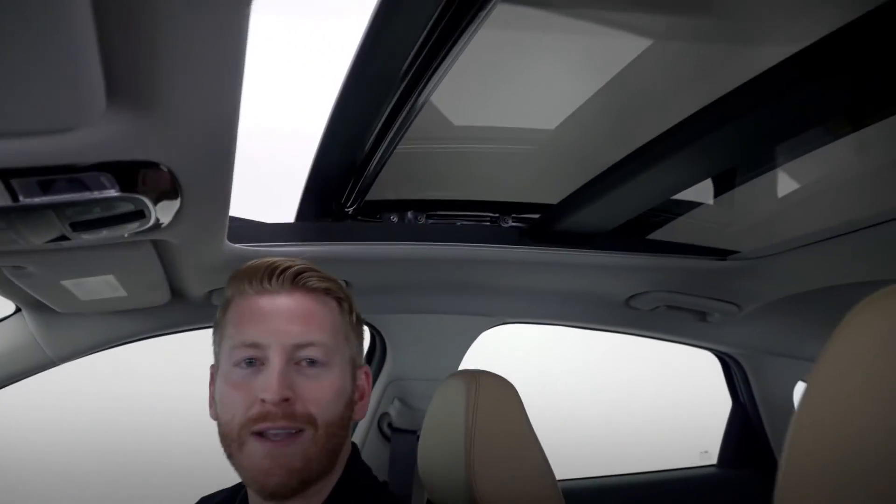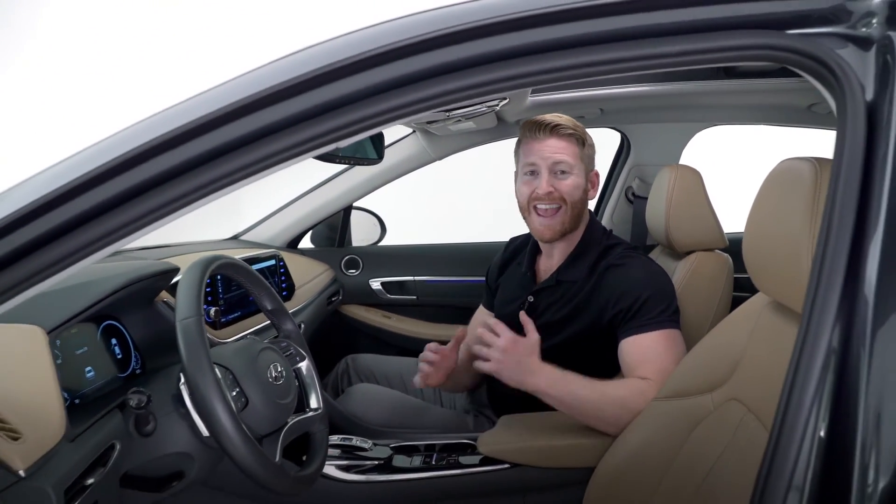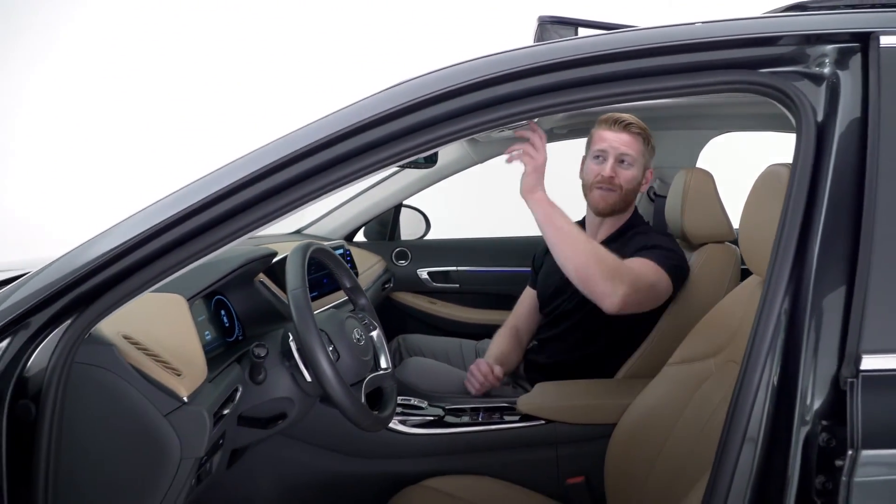Being a new Hyundai, the Sonata also comes with three years of Blue Link connected car service, which includes advanced remote start features like remote heated and ventilated seats, automatic profile selection, and integrated memory system activation.